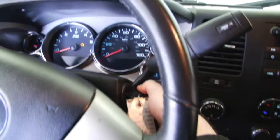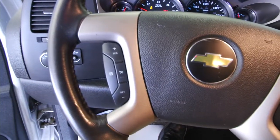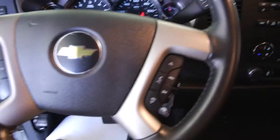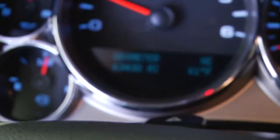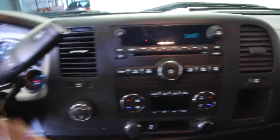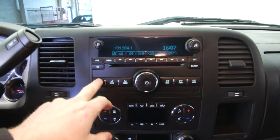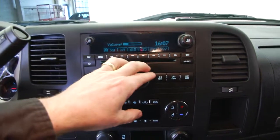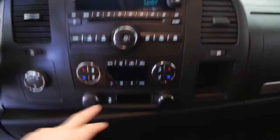Start it up — sounds nice. Cruise control mounted on the steering wheel, audio controls mounted. Confirming the miles: 63,430 miles on this 2012 Chevy Silverado. XM radio, AM radio, FM radio, CD player, auxiliary inputs, dual zone heat controls.